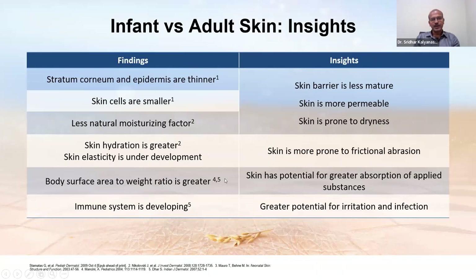The body surface area to weight ratio is greater in the newborn, meaning greater potential for absorption and a greater impact on temperature regulation. The immune system is still developing — the balance of T helper 1 and T helper 2 cells is still evolving — and exposure to allergens at this stage may tilt that balance. An interrupted skin barrier creates greater potential for irritation, infection, and switching of the T helper 1 and T helper 2 balance, which we will discuss when we address atopic dermatitis.